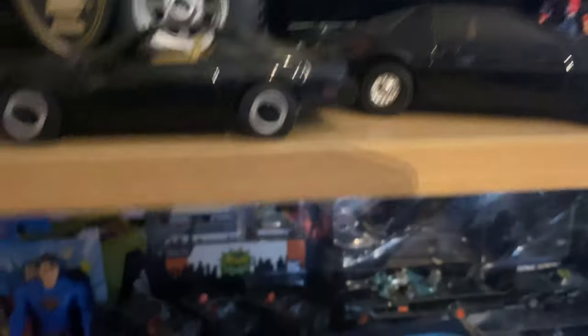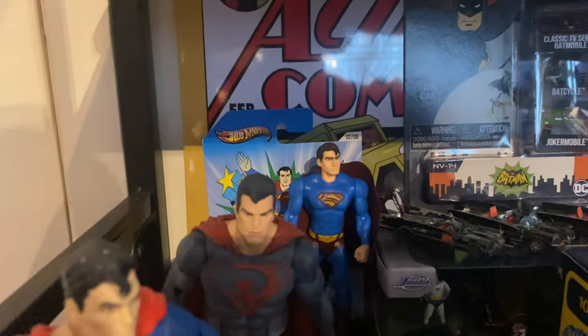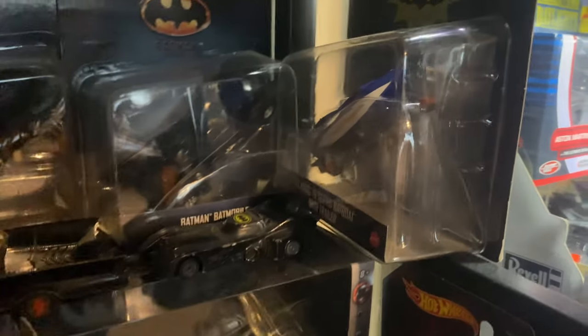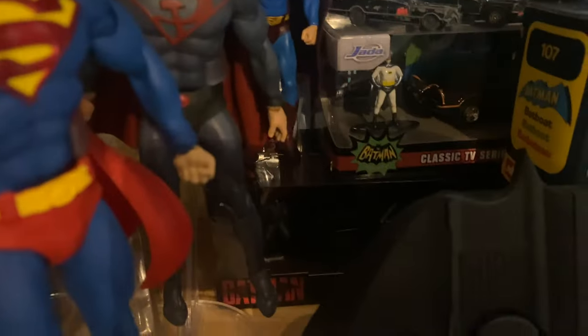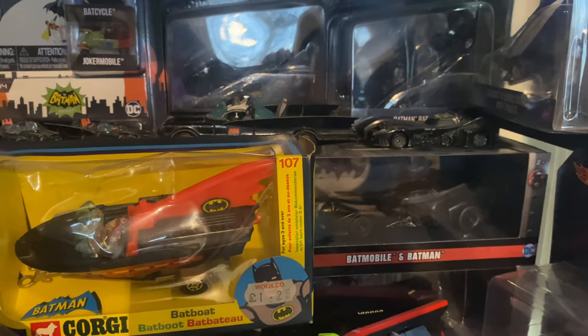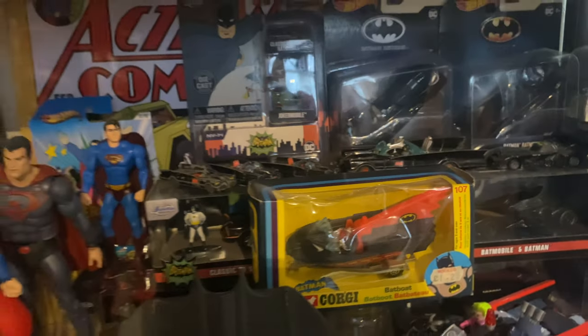Now we've got another Batman shelf — you're thinking no more bloody Batman! Got a bit of Superman on there too, in this corner. We've got all the batmobiles, Bat Boats — excellent Corgi Bat Boat — and a Batarang. You can see boxes and boxes of batmobiles — every single batmobile I can think of. My favourite is the '89 batmobile, and I will be getting the Fanland one when it comes out, though I have no idea where I'm going to put it.